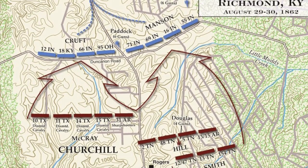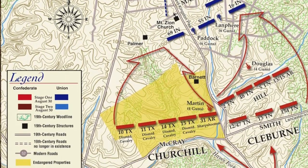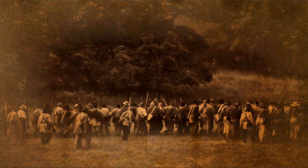Early in the morning of August 30th, Claiborne and Scott headed north to hit Manson's line at Rogersville, a few miles outside Richmond. The main part of the battle consisted of heavy artillery from both sides, followed by attack and counterattack by the Confederate and Union troops for most of the day.